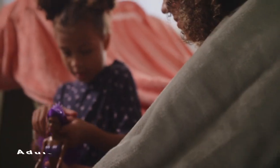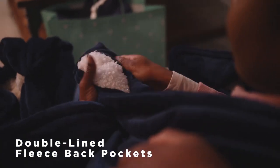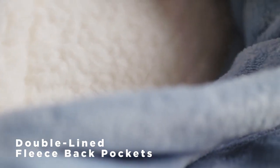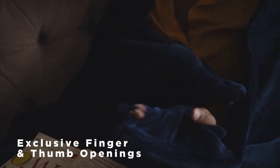With two size options for toddlers and adults, you're going to want them for the whole family. The Cozy Throzies and Cozy Cozies not only look beautiful on both sides, but our exclusive double-lined fleece bag pockets warm your extremities in the fastest, most efficient way. Our patent-pending exclusive finger and thumb openings also allow you to hold almost anything while keeping your hands warm.